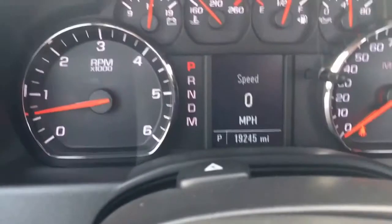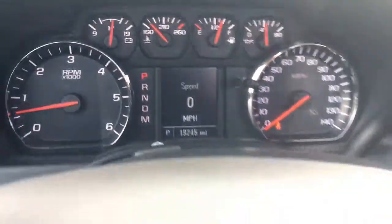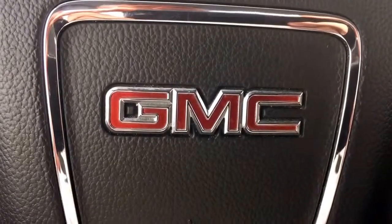It also has cruise control. There are only 19,245 miles on it, so there's lots of warranty left. Give me a call at 772-287-2424.